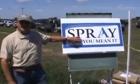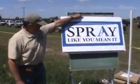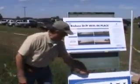Here we are at the first stop looking at drift control — a little bit of in-place demonstration. And we're also talking about corn nematodes.